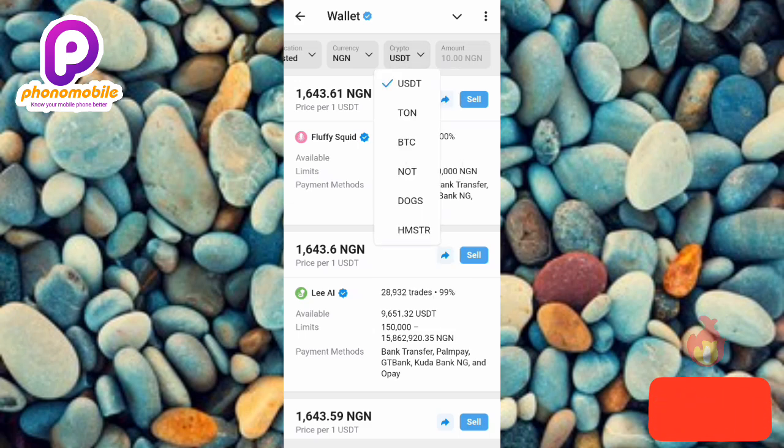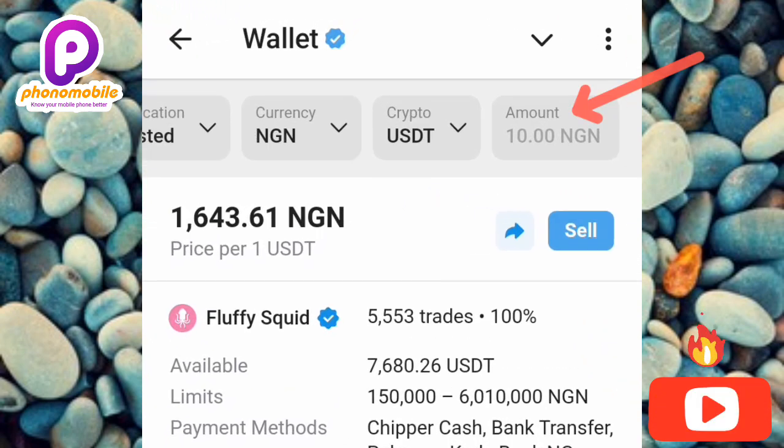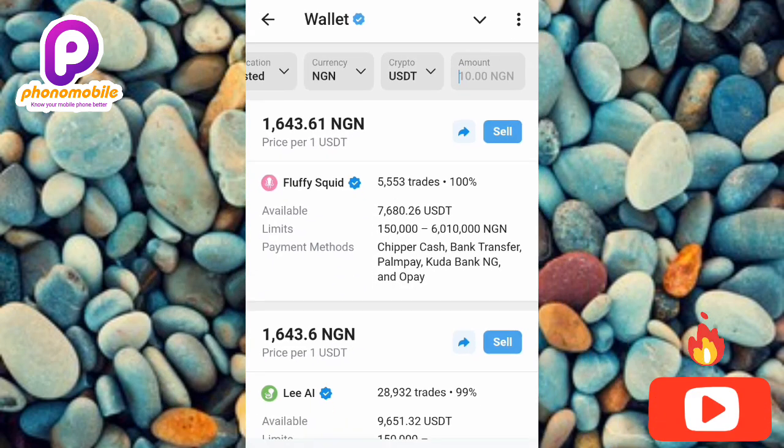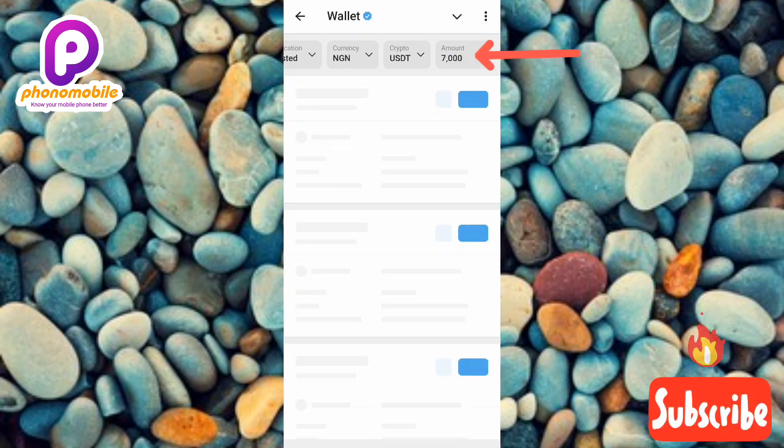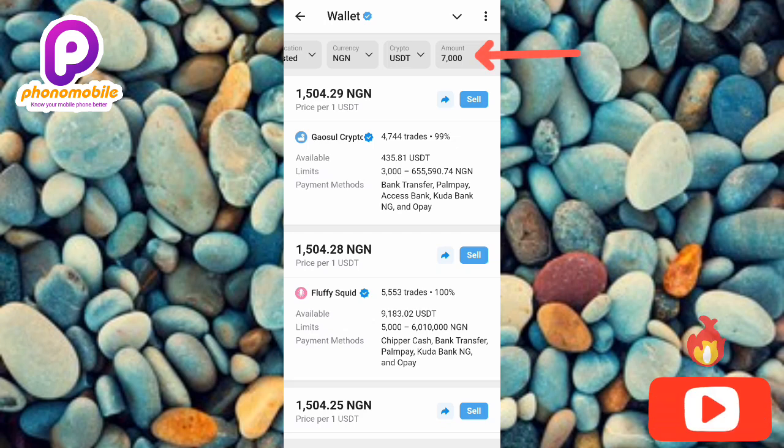You can see the list of cryptocurrencies available: USDT, TON, BTC, NUTS, DOGS, and Hamster Combat. I'm going to select USDT since that's what I have in my wallet. Now for the last filter — 'Amount' — you need to search for buyers that can do business within the amount you want to sell. I'm entering 7,000, meaning I want to sell USDT worth 7,000 Naira.